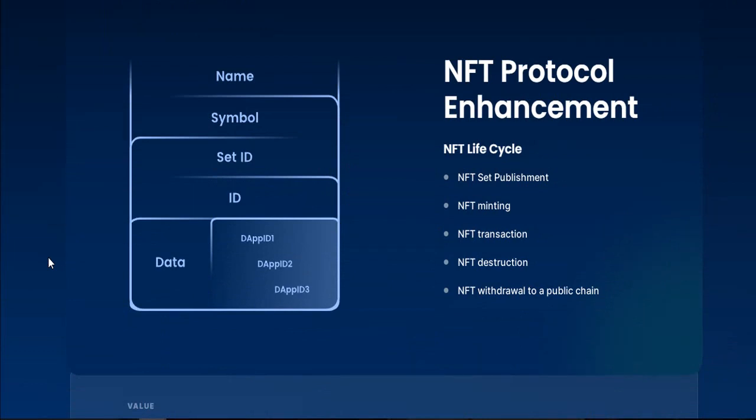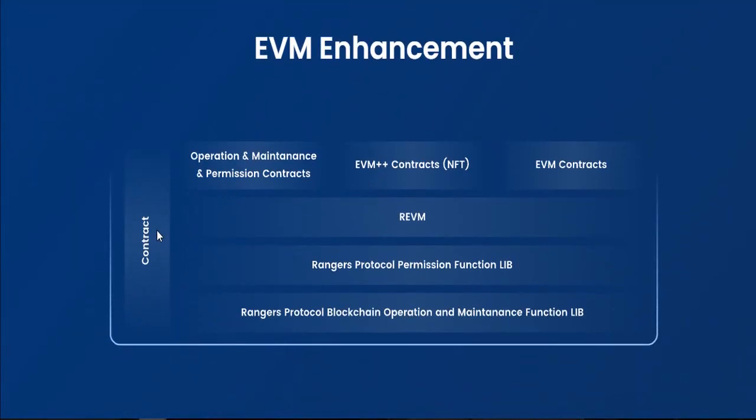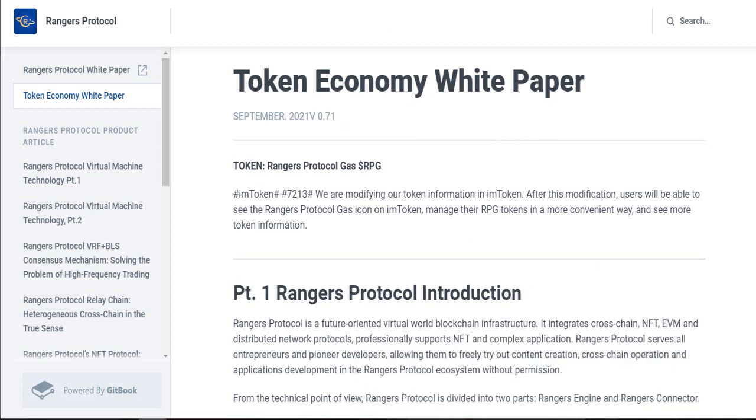You can see the NFT protocol enhancement details: NFT lifecycle, set ID, NFT minting, NFT transaction, NFT destruction, and NFT withdrawal to public chain. If you don't know about NFT, you can search here and find more details, because NFT is one of the great inventions in recent online marketplaces. You can also see the token economics white paper here with more details.